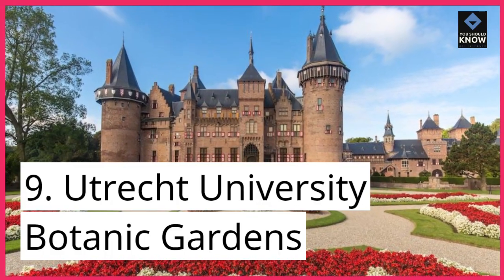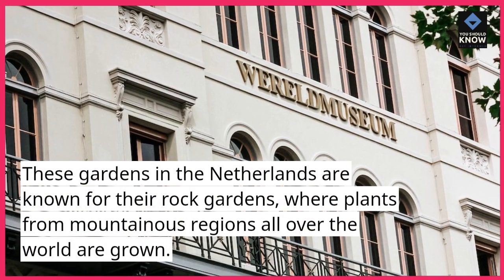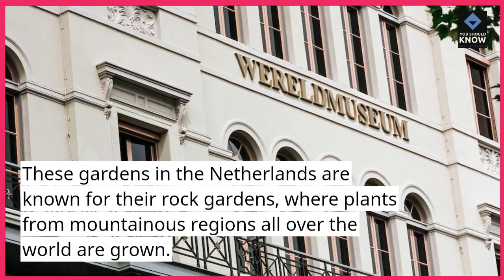9. Utrecht University Botanic Gardens. These gardens in the Netherlands are known for their rock gardens, where plants from mountainous regions all over the world are grown.